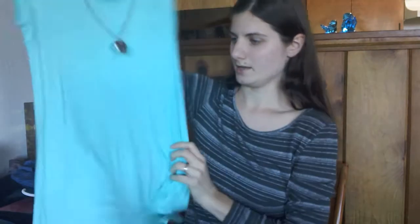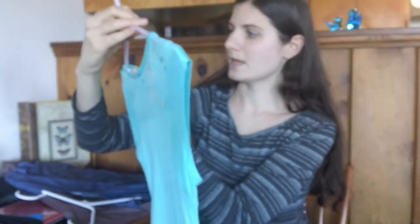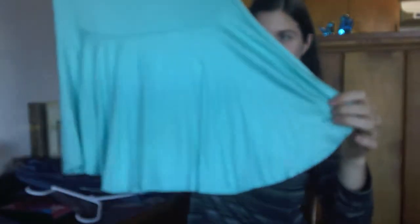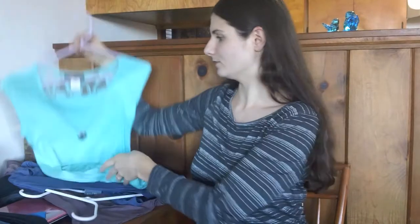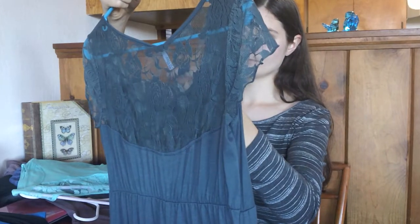These next two I got at Burlington Coat Factory — they were either on sale or just really cheap to begin with. First is a cute little turquoise top with a little necklace you can take off, and I love the back — it's got a cute little skirt there. It's very much my style and my color. And then this one was also so cute — I love gray and I love lace, so this just called out to me. It's Belly by Design.